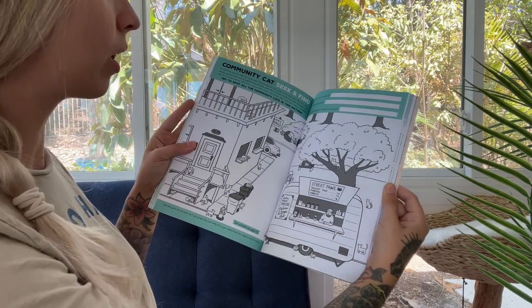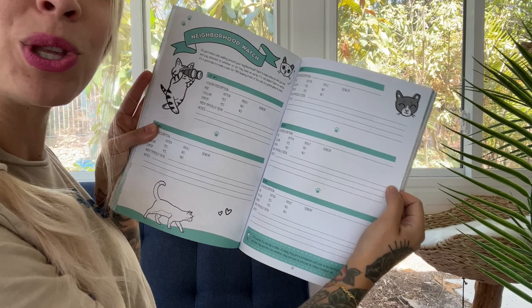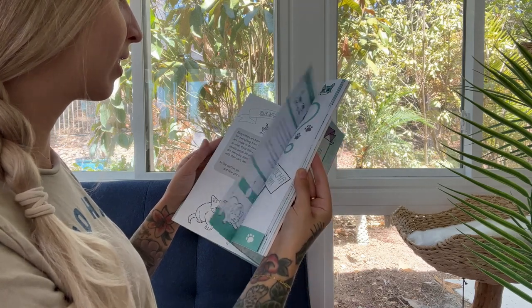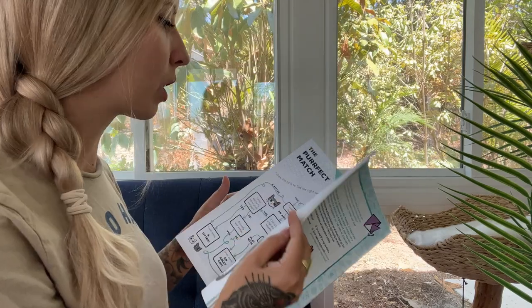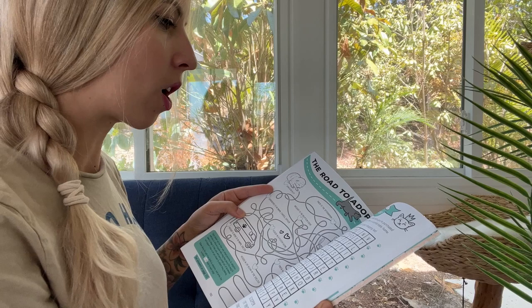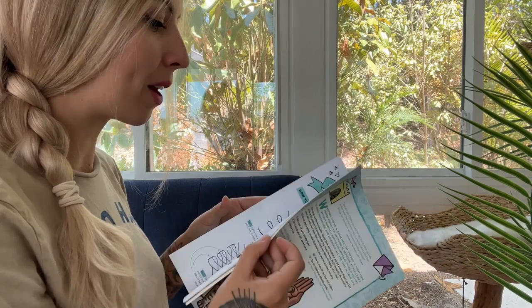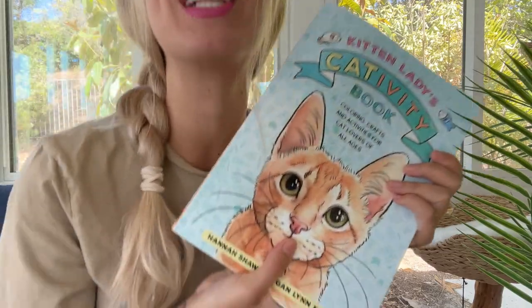Drawing, learning, coloring, seek-and-finds, and even getting active with your community cats. We have worked so hard on this book, and activity books are a really fun thing to do — but there was no activity book out there that was for cat lovers and also for cat advocates, talking about cat advocacy. So that's really what this book is.